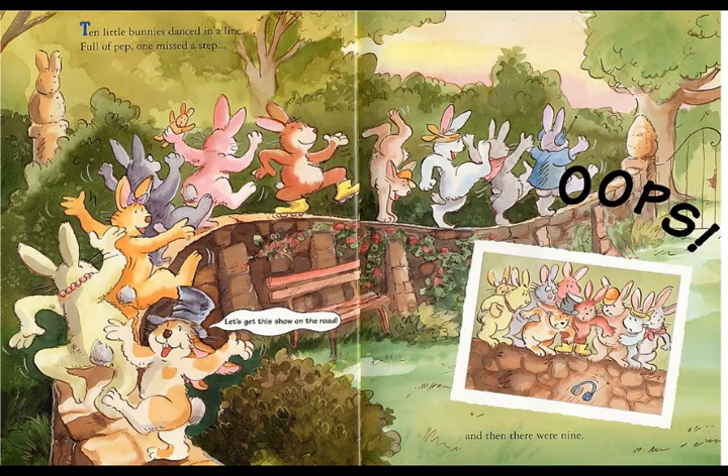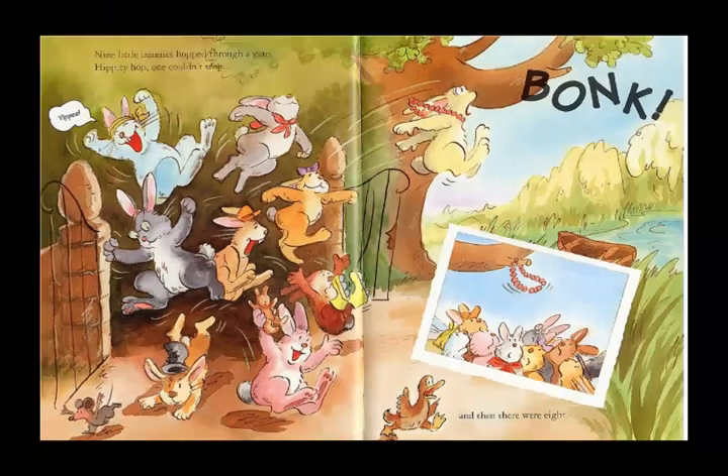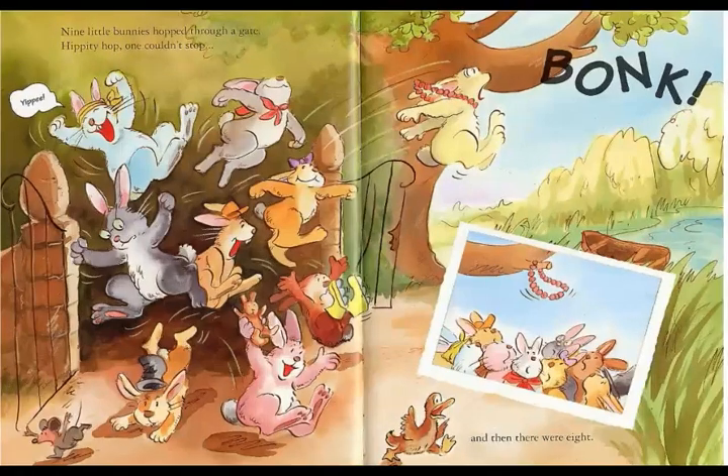10 little bunnies danced in a line full of pep. One missed a step and then there were nine. Nine little bunnies whooped through a gate — whooped! Hope one couldn't stop. And then there were eight.